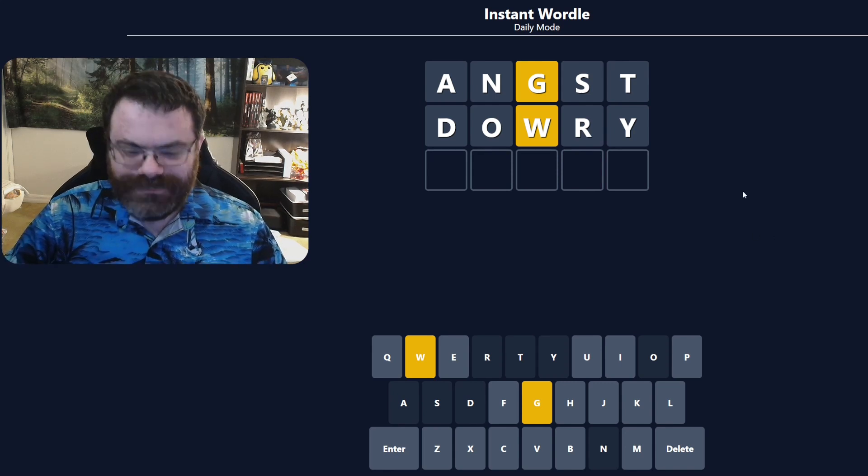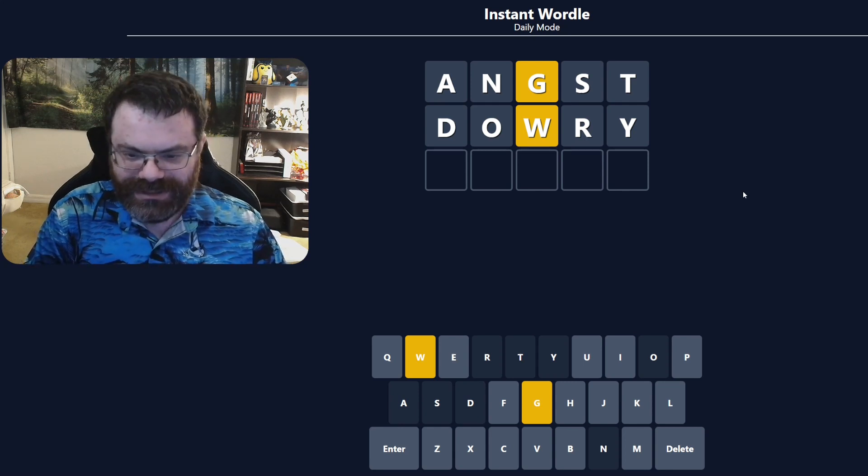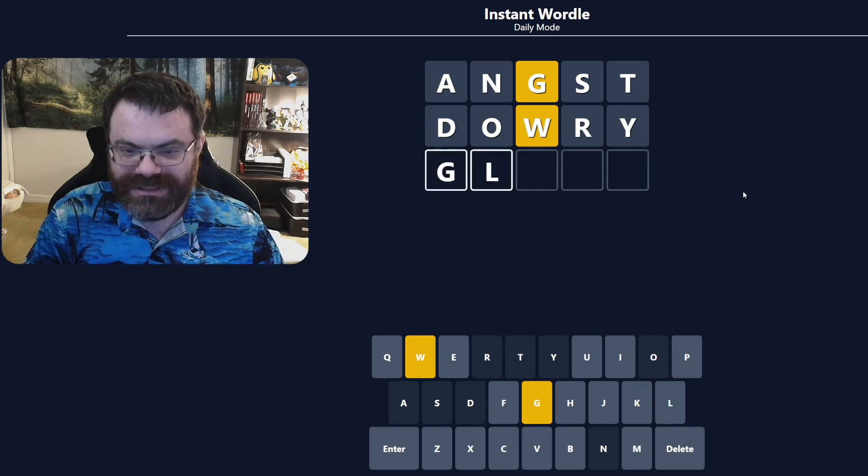Let's start with the Instant Wordle. There's only one possible answer to this, and we need to find it. We have an E, I, or U available — so that's interesting. Maybe like GL... but I don't know what this W is doing. Could it be W-H-I or something like that, or W-H-E?